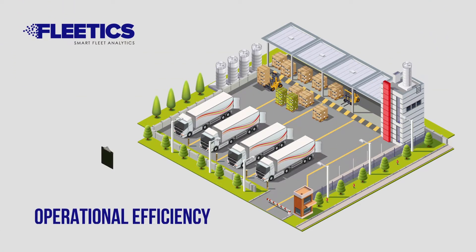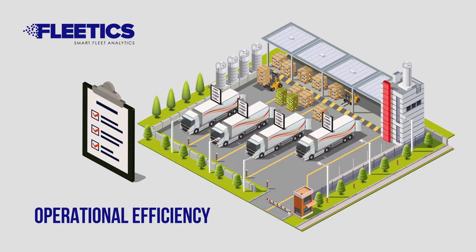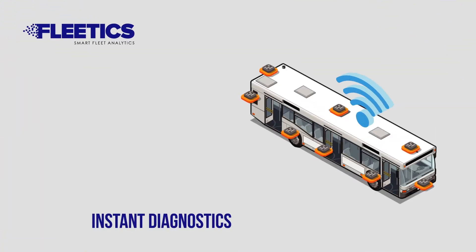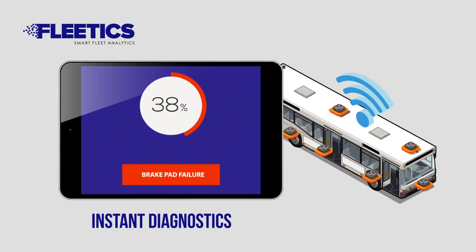Fleetix offers support in order to prevent interruptions, maximizing uptime in your fleet operations. Thanks to data obtained from hundreds of sensors, Fleetix provides instant diagnosis information.